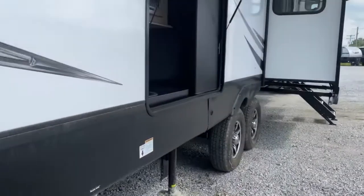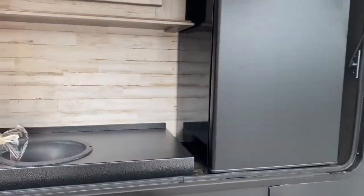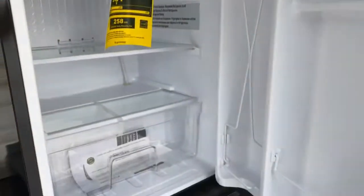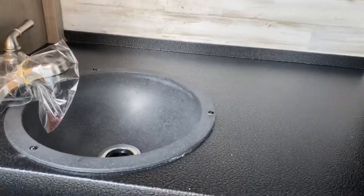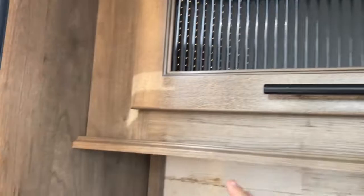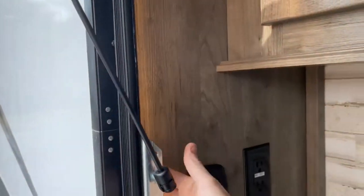Back here on the passenger side you do have a nice little outdoor kitchen. You've got a good-sized Furion refrigerator, some prep space, a sink, a cabinet, and it does have LED lighting right here.